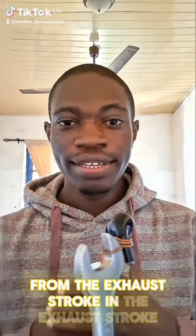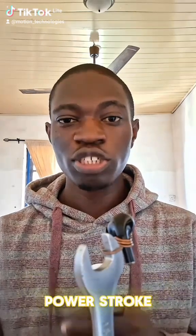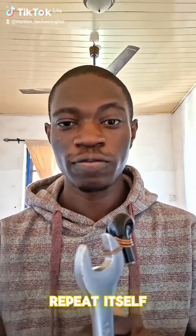At the exhaust stroke, the piston goes back up from the momentum of the power stroke, pushing out burnt gases so that the process can repeat itself. Now here is the part that shocks most people.